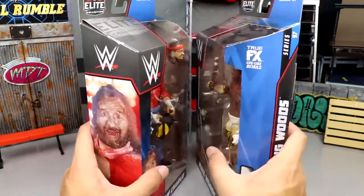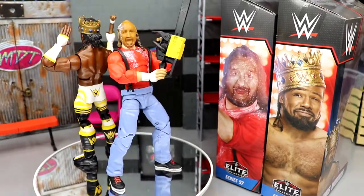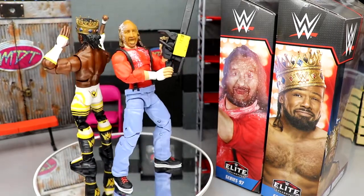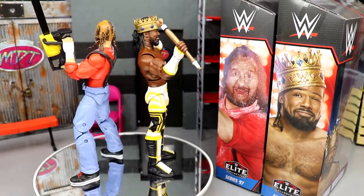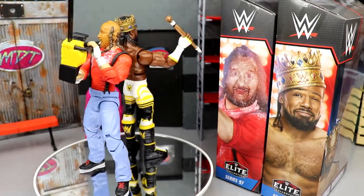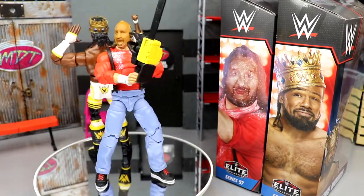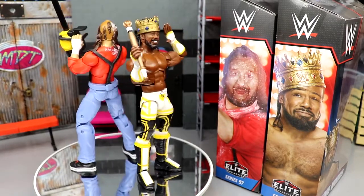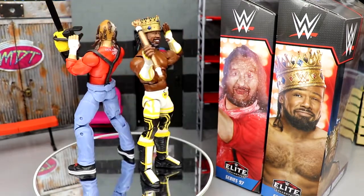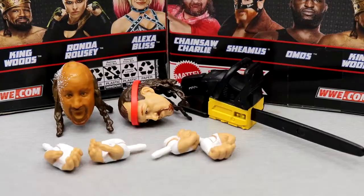Here are King Woods and Chainsaw Charlie out of their packaging. I'm excited to get into the details. Both figures have their issues which we'll get into — it's an MDT review so we're going to dissect these and probably overdo it, but that's what I live for. We're going to take a closer look at Chainsaw Charlie's accessories and then Xavier Woods' accessories. Speaking of which, I've been trying to make a Jimmy King figure for like six years and I can't find a formula that works.